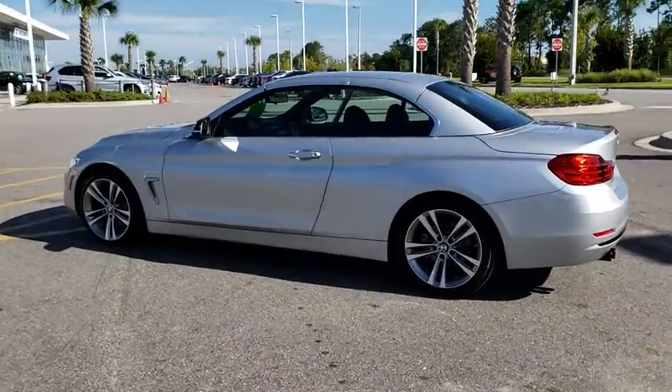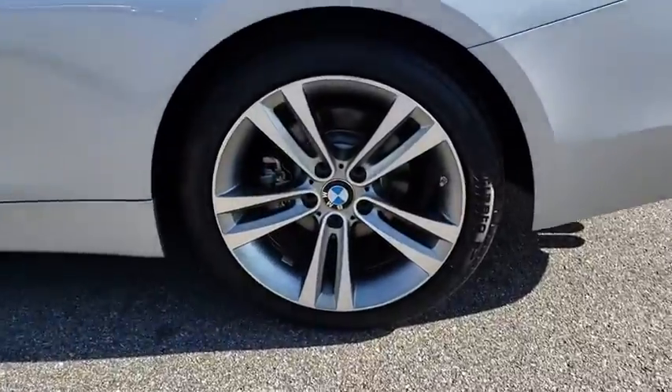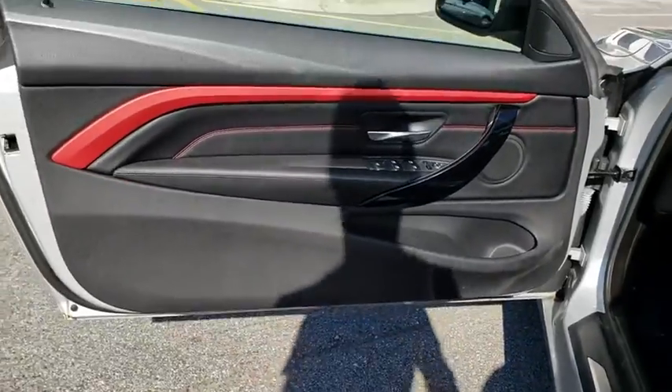This vehicle is Carfax certified one owner and qualifies for Carfax buyback guarantee. Is love at first sight really possible? Let us know when you stop in.